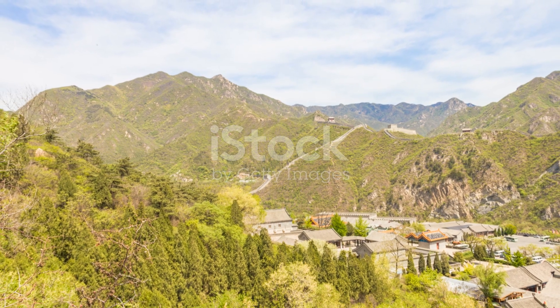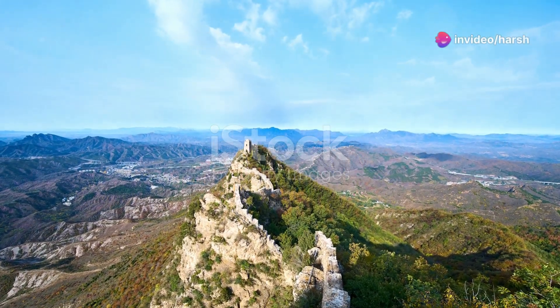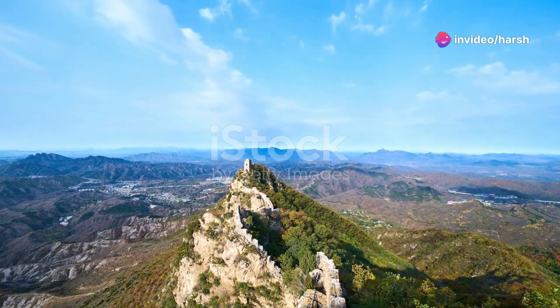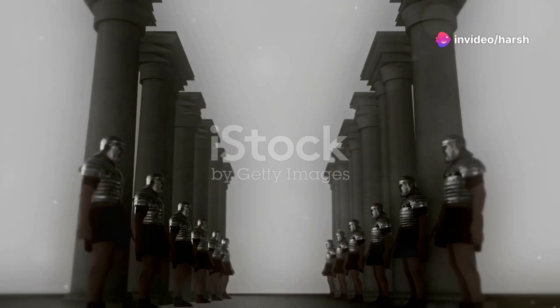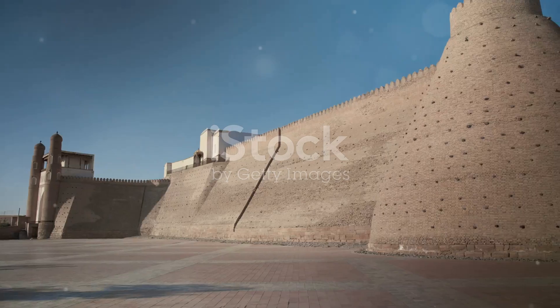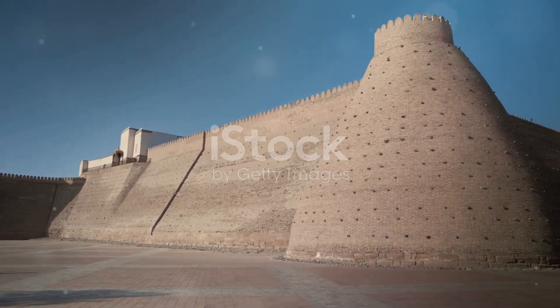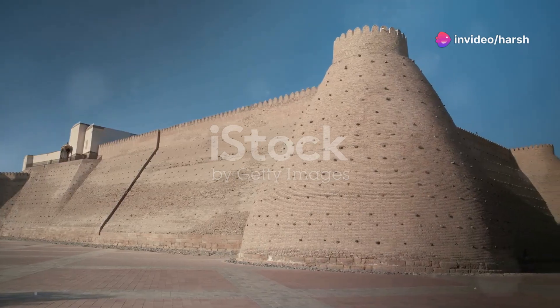The primary purpose of the wall was defence. It was built to protect Chinese states and empires from various nomadic groups of the Eurasian steppe. Think of it as ancient China's ultimate home security system, with watchtowers, troop barracks and signalling capabilities — a formidable barrier against invasions.